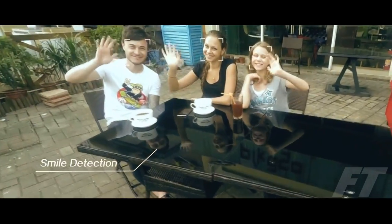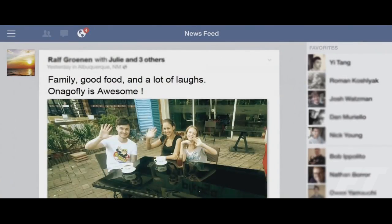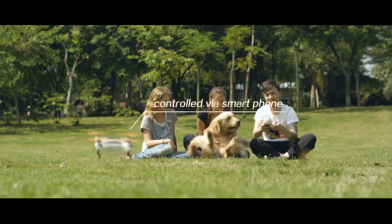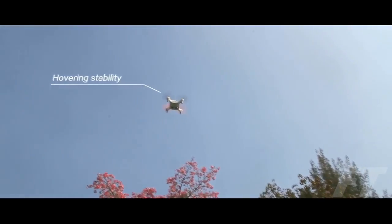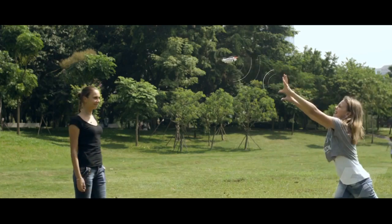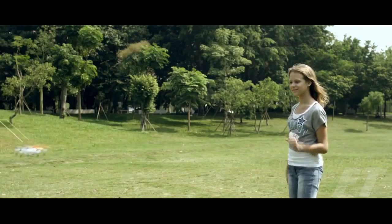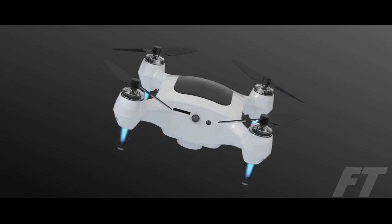Use smile detection to automatically take the images you want, when you want, and share the moment right away to your favorite social media. Play with Onagafly just like playing video games with the tilt control mode. It's designed to capture you from the best angle. With cutting-edge obstacle avoidance technology, Onagafly will automatically detect anything in its path and seamlessly shift direction to escape contact.